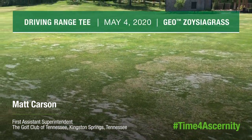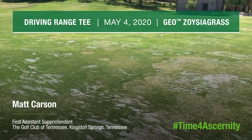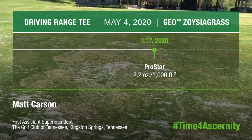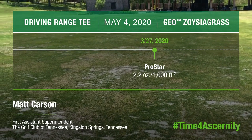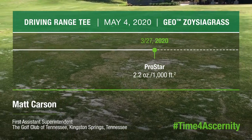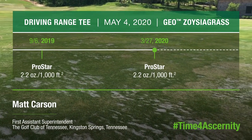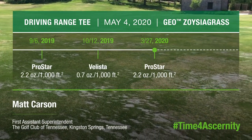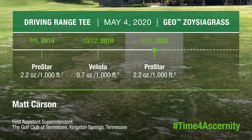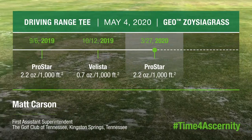This is our driving range tee. This is actually Geo Zoysia grass, and we want to show a comparison of an area that was not treated with Certainty — it was treated with ProStar at 2.2 ounces on the same day, March 27th, 2020. It had the same fall treatments: ProStar 2.2 ounces per thousand on September 6th, and Ballista at 0.7 ounces per thousand on October 12th, 2019. The only difference was the spring treatment, which got ProStar instead of Certainty, and as you can see, we had quite a bit of patch breakthrough.